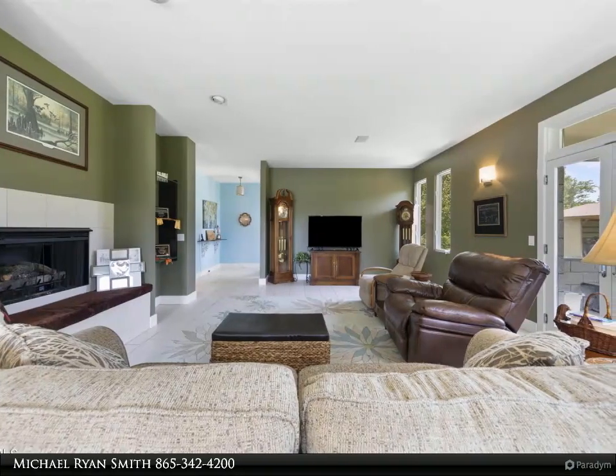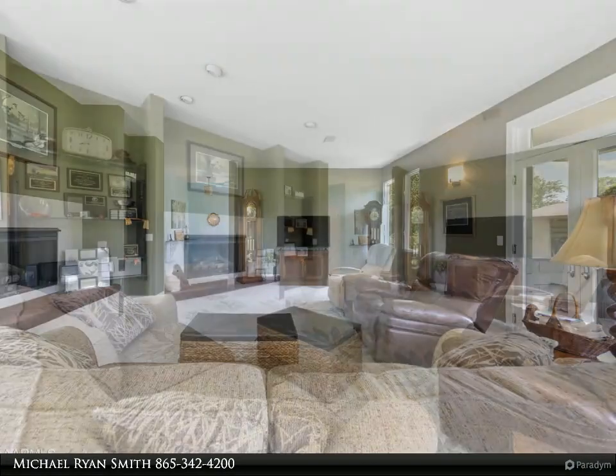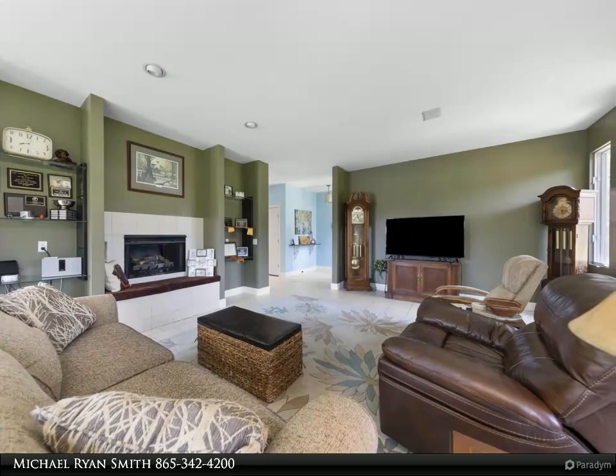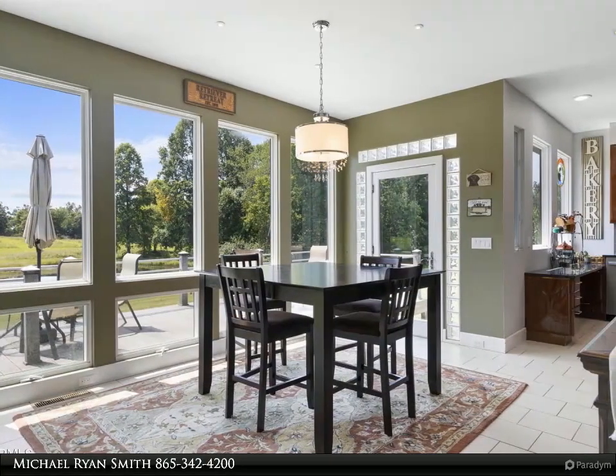Five acres of wooded land just behind the house offers three individual permitted cabins and one self-contained cottage with an ensuite bathroom. Each has heat and air, kitchenettes, beds, and covered porches. They share a bathhouse — septic permit posted in the docs — with his-and-her bathroom areas and two covered showers and laundry facilities.